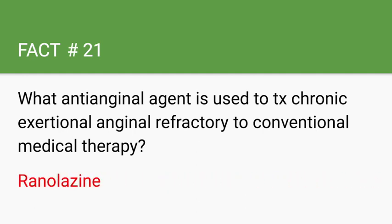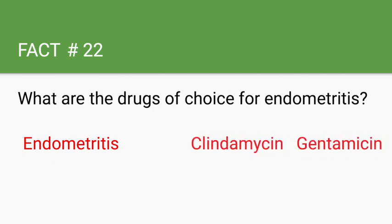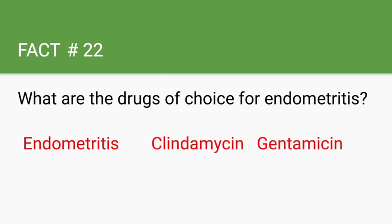What are the drugs of choice for endometriosis? The drugs for endometriosis can be remembered with the mnemonic ECG — with clindamycin and gentamicin as key components.